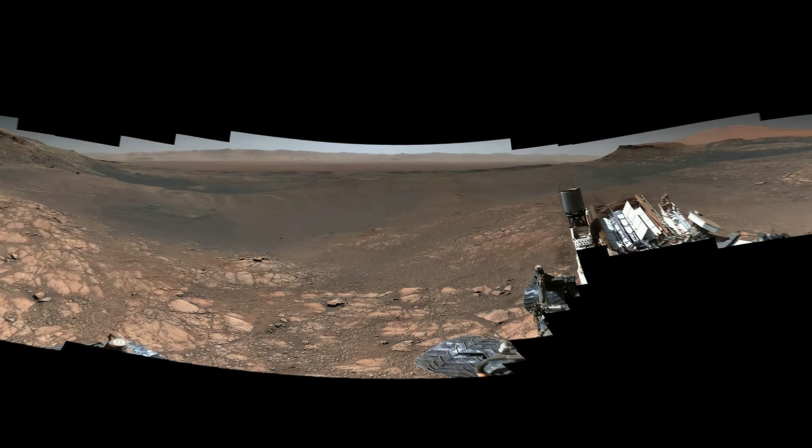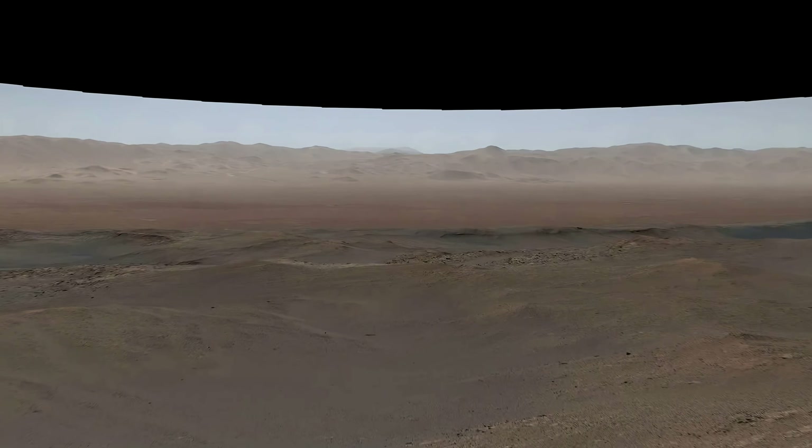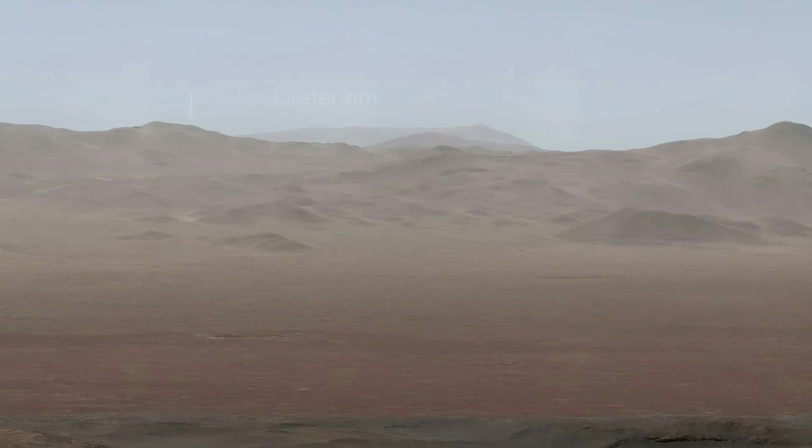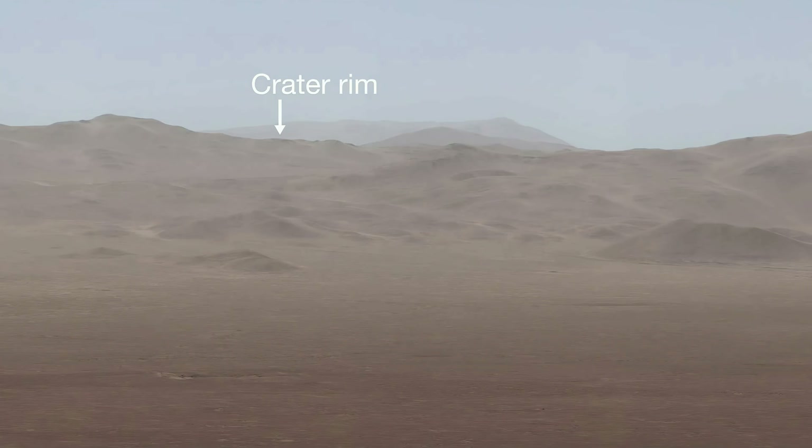What I love about this panorama is that we can zoom way in and see details far in the distance. When you start to do that, you can see the rim of the crater we're inside of all the way to the north.